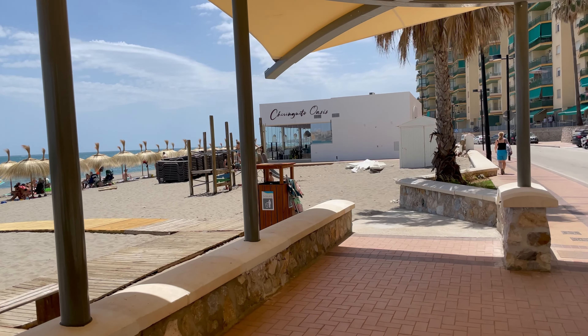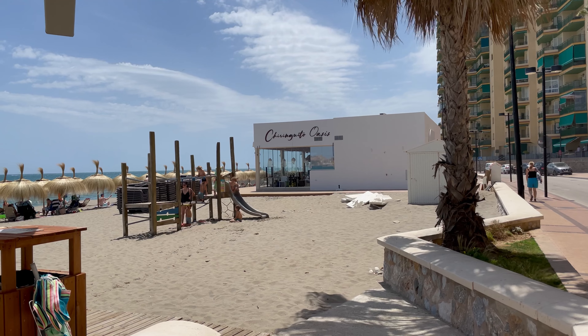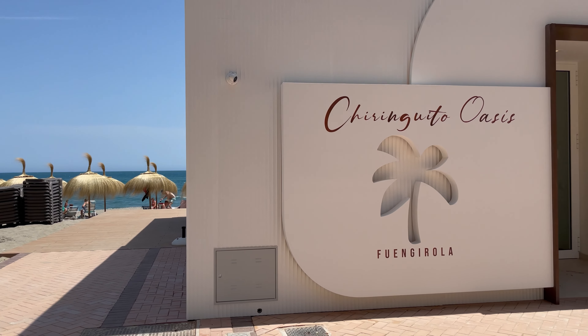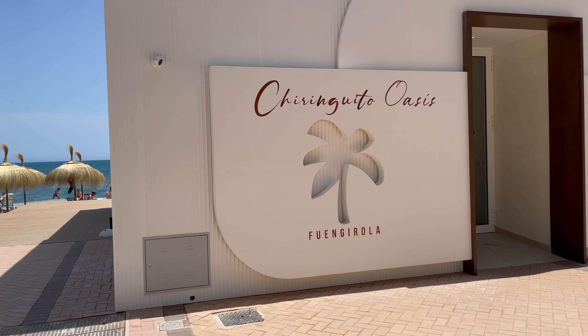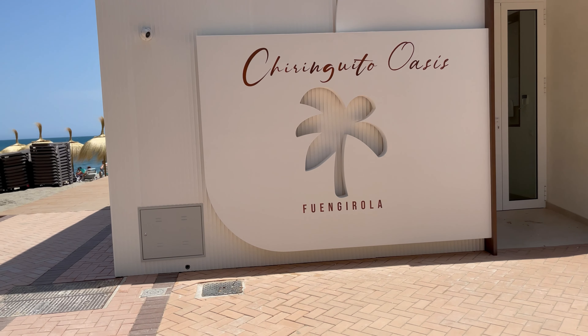If you know this area, then you would know the Chiringuito Oasis. It's been totally demolished and rebuilt, and its opening date is tomorrow, the 30th of May. This was a very popular restaurant, and I am sure it will be again.